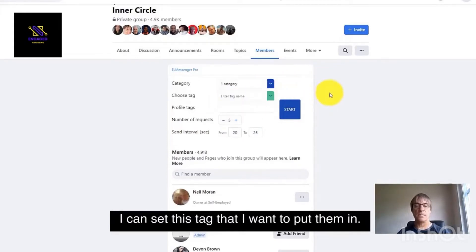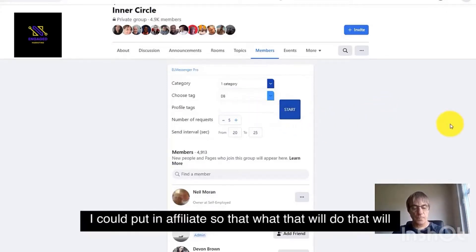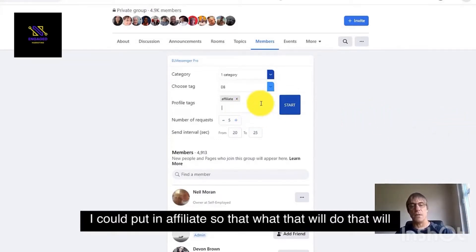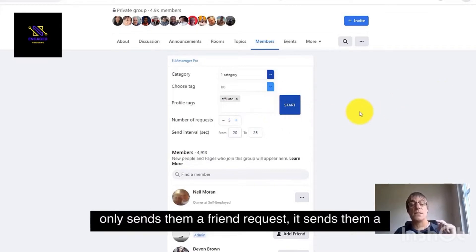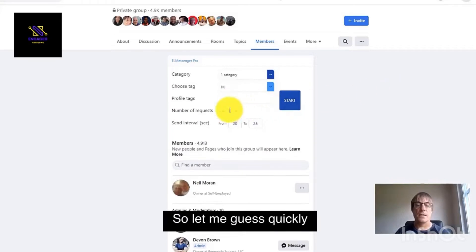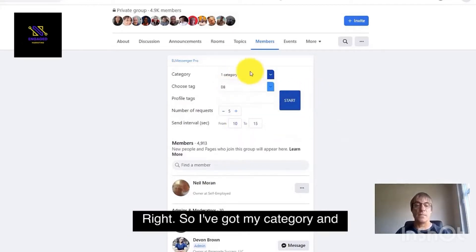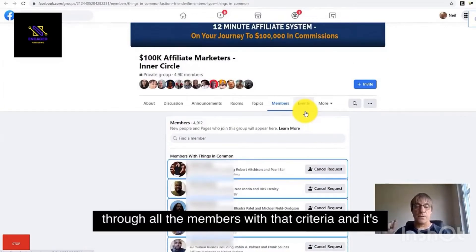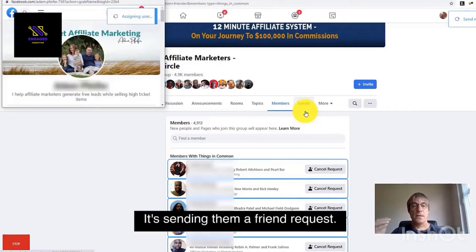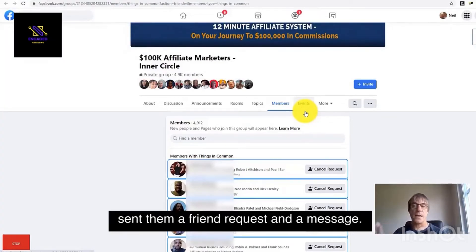I can select members with things in common. I can set the tag that I want to put them in. I can even narrow down who I want to contact — I could put in 'affiliate' and that will go through all the members and anybody who's got that tag will be sent a friend request. And it not only sends them a friend request, it sends them a message at the same time. So I've got my category and I just click start. Now it's going to go through all the members with that criteria — it's already found somebody, it's sending them a friend request, now it's sending them a message. That has just sent them a friend request and a message.